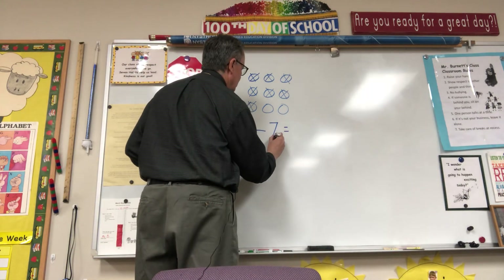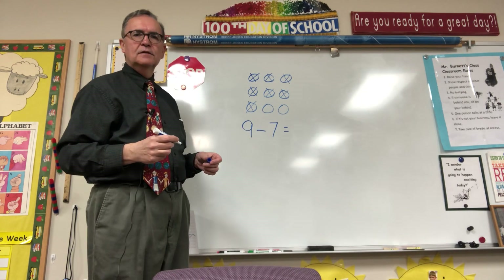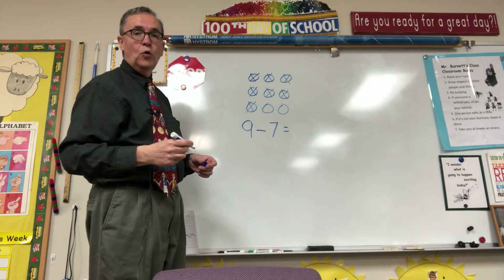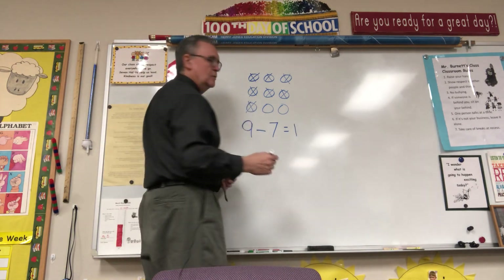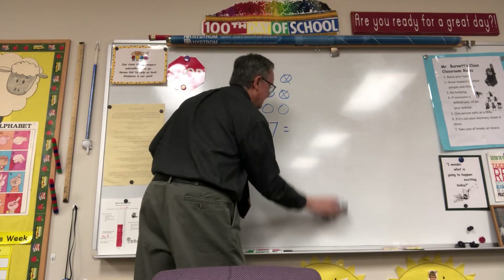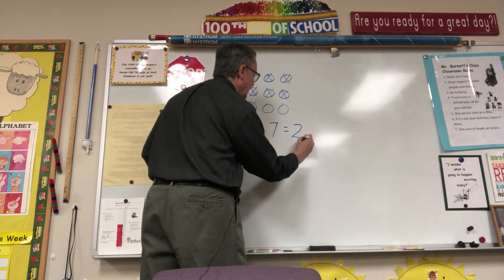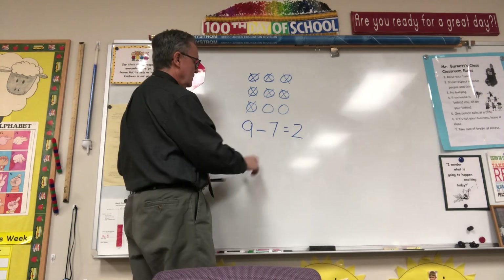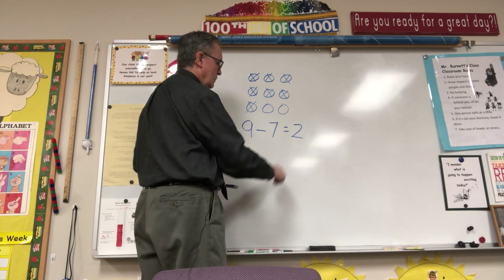Thanks, Mrs. Burnett — 7 blueberries. How many does she have left? Oh, oops, sorry, that's wrong. There are 2 blueberries left for Mrs. Burnett. Let's read the number sentence: 9 minus 7 equals 2.